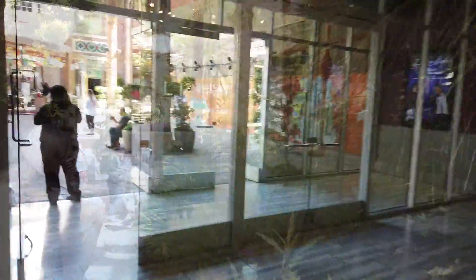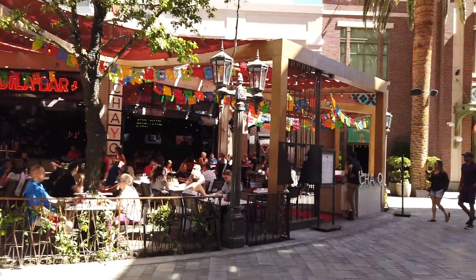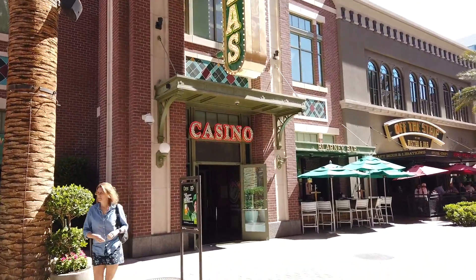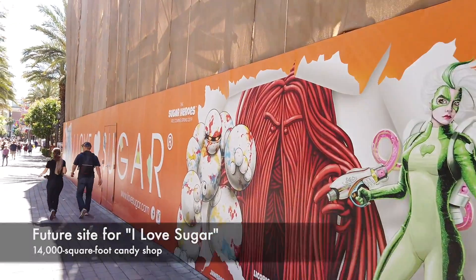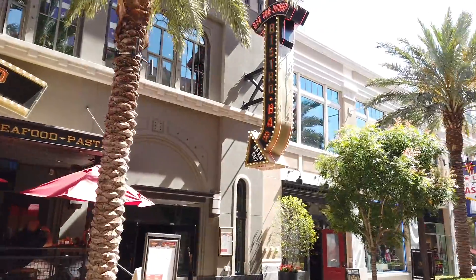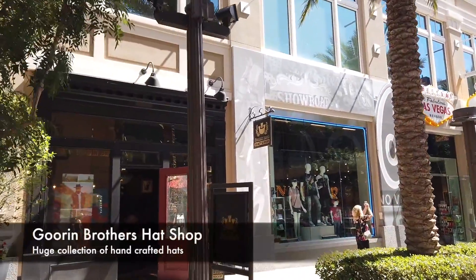Let's head back to The Linq promenade. There are a lot of great restaurants here — the tequila bar is right here. O'Shea's has a beer pong and all kinds of drinking games in there. It's really a great place, and of course they serve Jameson — why wouldn't they? Here's another restaurant called Off the Strip Bistro and Bar. And of course my favorite store is Gorin Brothers Hat Shop — this is where I get my feathers for my hat.